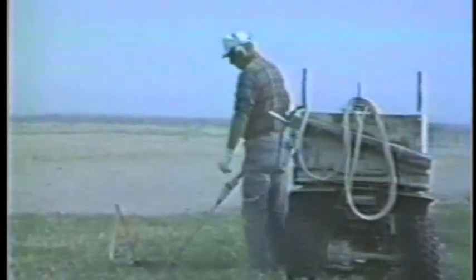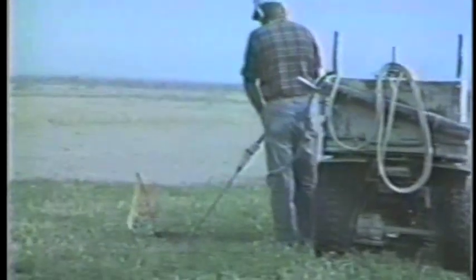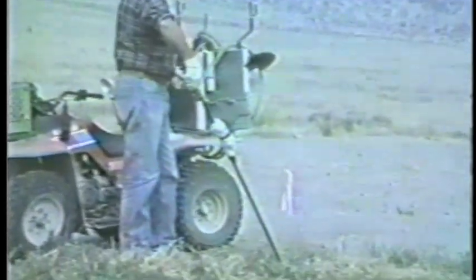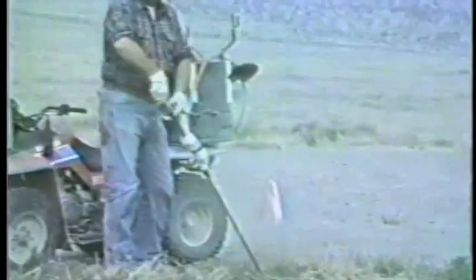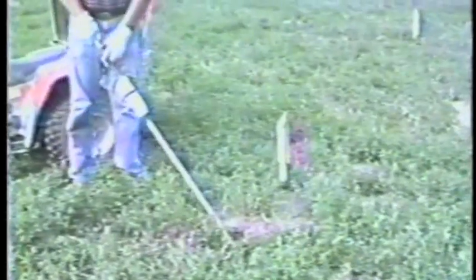The wand probes deep into a gopher tunnel to inject a mixture of oxygen and propane. Now, that in itself should prove fatal for these pesky rodents, but Stager wants to make sure. He pulls a trigger on the torch handle that ignites the mixture, setting off a muffled explosion that looks and sounds like this. That's a concussion that can kill about four to five gophers within a 20-foot tunnel — a success rate of about 95%.